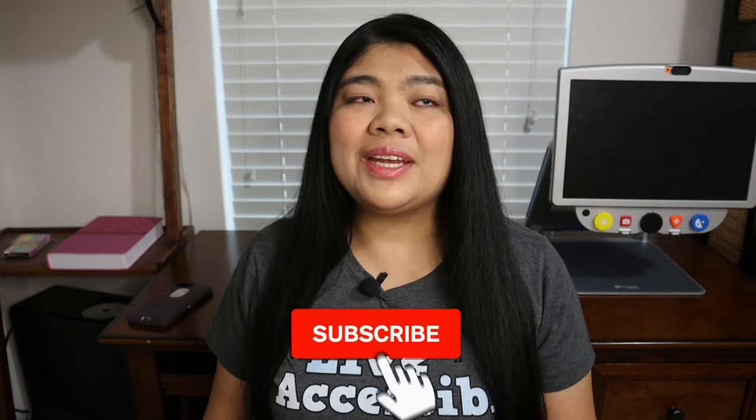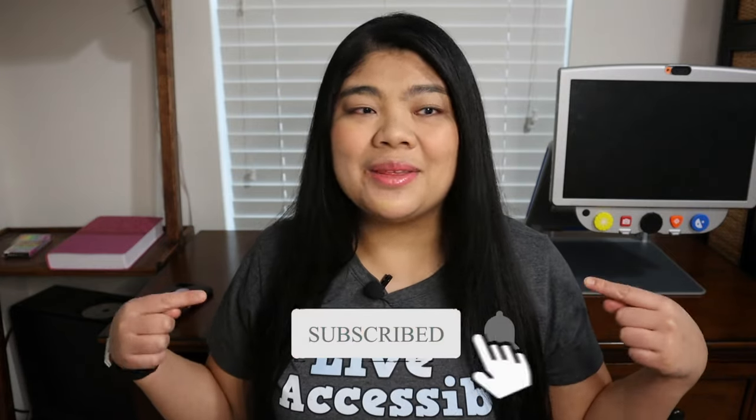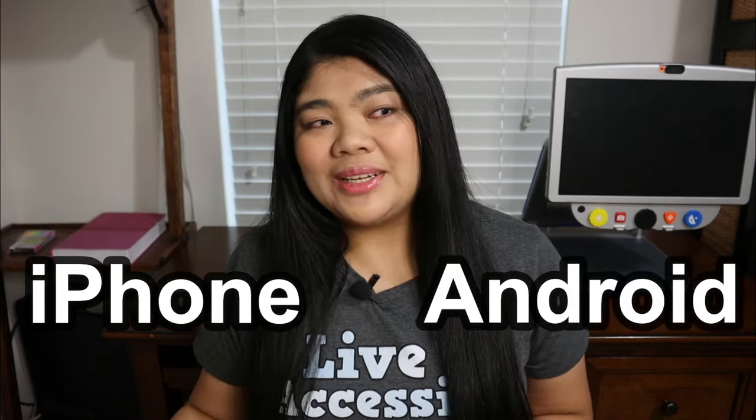If you're interested in that type of video, hit the subscribe button and the bell so you can be notified every time I upload a video. Today I wanted to talk about my top five accessibility apps for both iPhone and Android. There are definitely a lot of apps out there for blind and visually impaired people, but these are my top five in no real particular order — ones that I use all the time or my husband who's totally blind uses all the time.